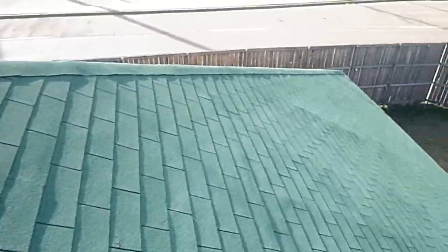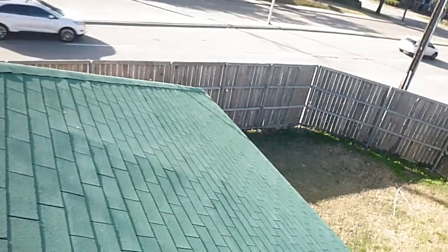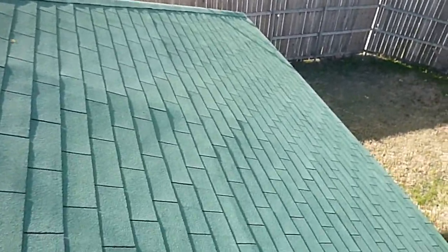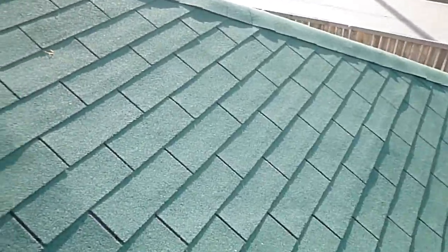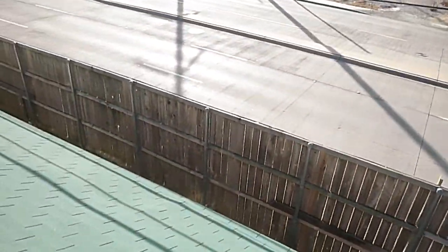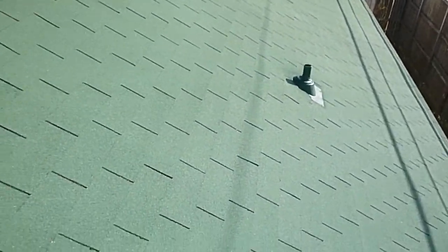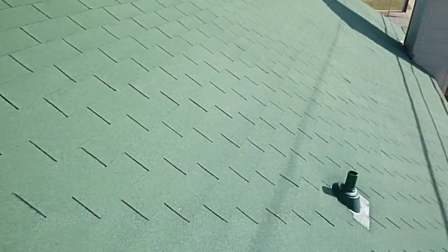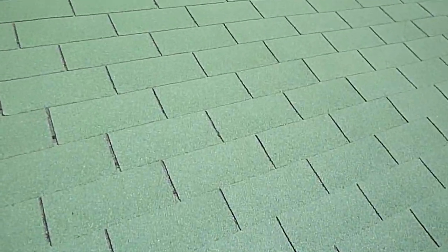Coming along here, more hail and impact damage — I don't do hail inspections, but we know what it is. This hump is pretty typical. Coming along here, this is the south slope over unit number one — this is where I really expected to see some hail damage if I was going to find some.